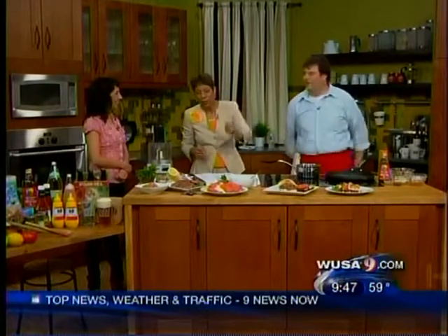Summertime grilling doesn't mean packing on the pounds. Here with some ideas to help keep you trim is Whole Foods chef Michael Kiss. We also have Vanessa Ruth, Whole Body Associate Team Leader at the Arlington Whole Foods. We're glad to have you both here. On Memorial Day weekend, we were eating as much as we possibly could — meats, breads, chips, everything went in.